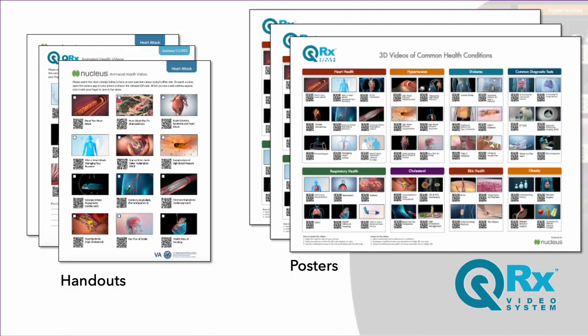Evaluate how QRX can enhance patient education, reduce callbacks, increase compliance, and improve patient satisfaction.